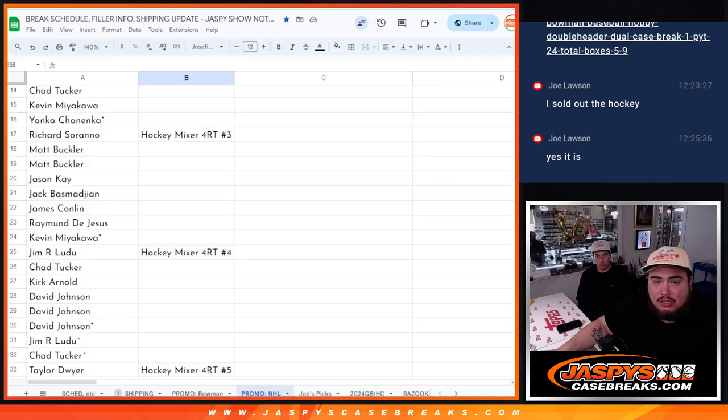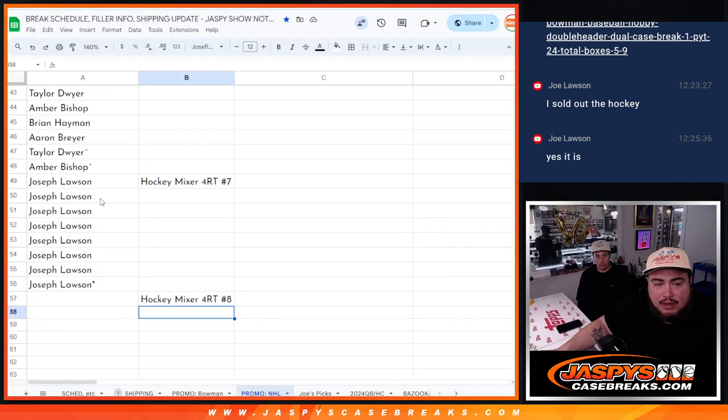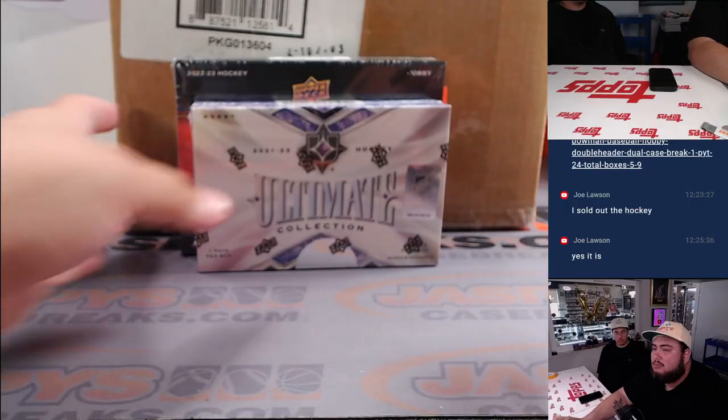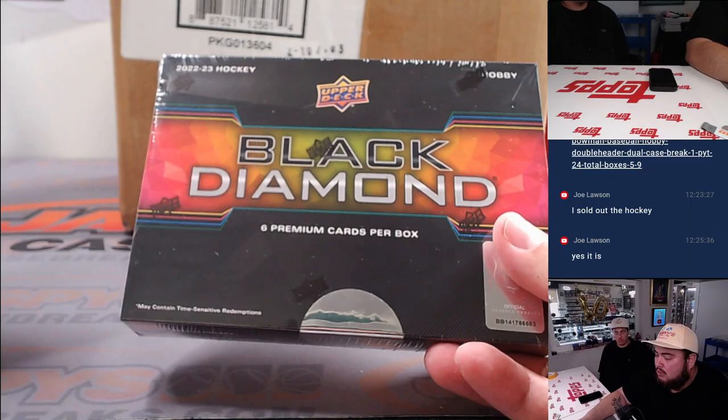Joe gets all the spots. As you can see, Joe is already put in right here for number seven — he got all eight spots. This is basically a personal break for you, man. So we've got Ultimate Collection and Black Diamond.